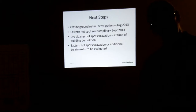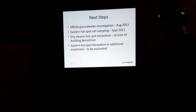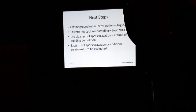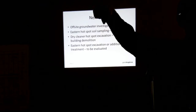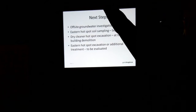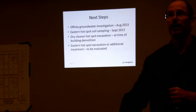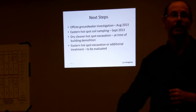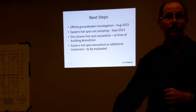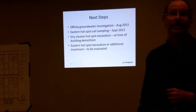Question: How deep does the contamination plume go? In 2008, we did an investigation using a membrane interface probe. You push it down into the ground and it has a port at the tip that draws a small amount of air up out of the ground into an instrument on the surface, allowing us to detect the dry cleaning solvent. We pushed it down in approximately 10 locations to up to 50-foot depth and found contamination coming out at about 35 feet. It didn't seem to be going below 35 feet in the area behind the dry cleaner, which is in the direction of groundwater flow.